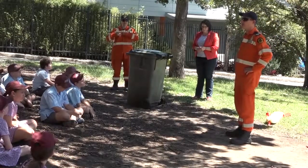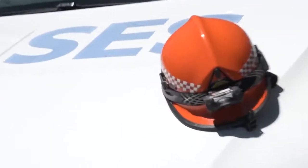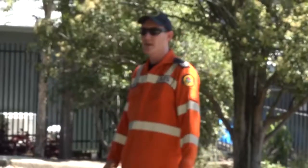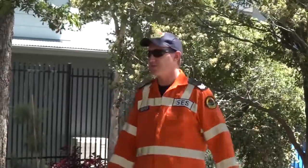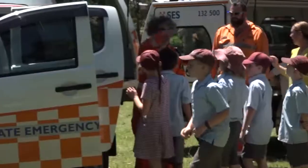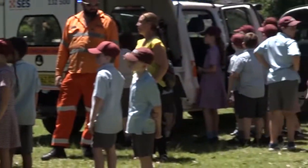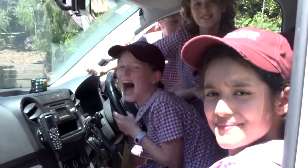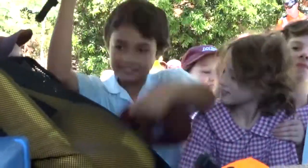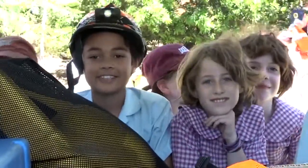We heard that you'd been making some awesome cool things with robots that would help the SES — is that right? Excellent. So we wanted to come down and have a look at some of those things in a minute, but first I wanted to show you some of the cool things we've got. We've got a jacket on the end of a pole — we'll pass it to someone so they can put it on, put it past a rope, and then pull them in with the rope.